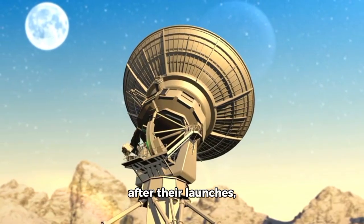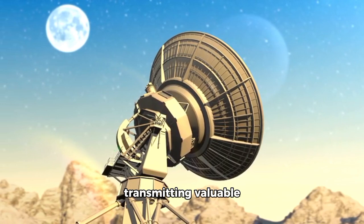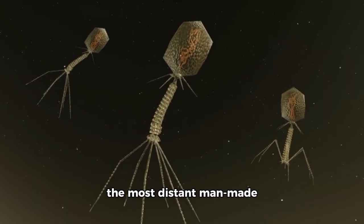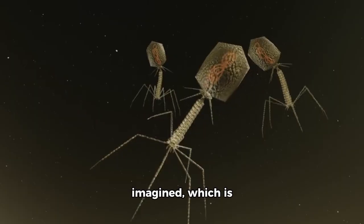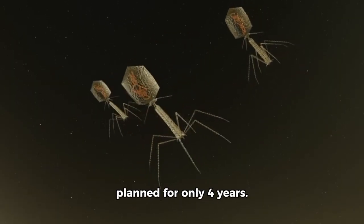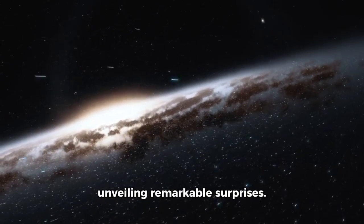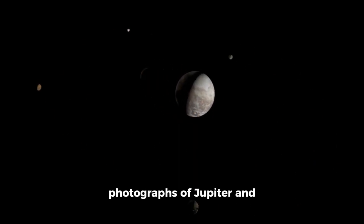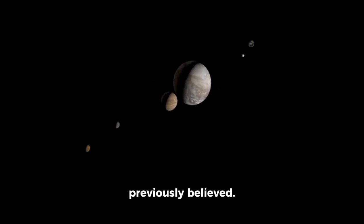More than 45 years after their launches, Voyager 1 and Voyager 2 remain operational, transmitting valuable data daily from the furthest reaches of our solar system. These probes are currently the most distant man-made objects, traveling far beyond what was originally imagined, which is impressive considering their mission was initially planned for only four years. Early in their voyages, they provided stunning close-up photographs of Jupiter and Saturn's moons, revealing worlds that were far more dynamic and active than previously believed.